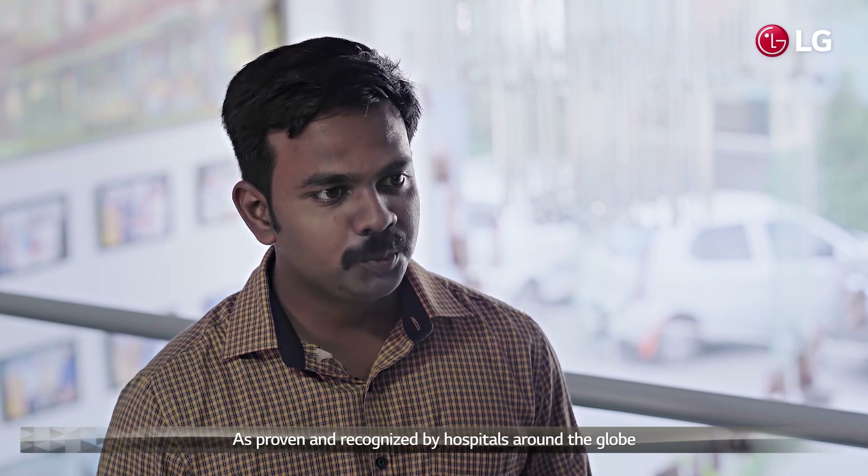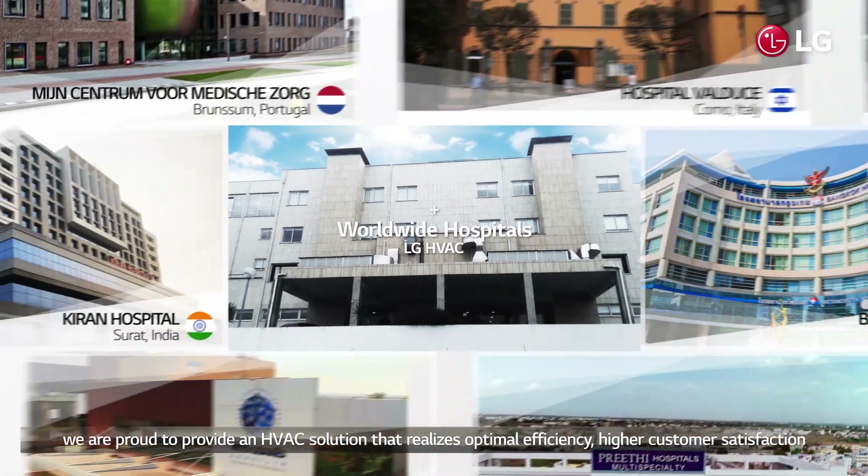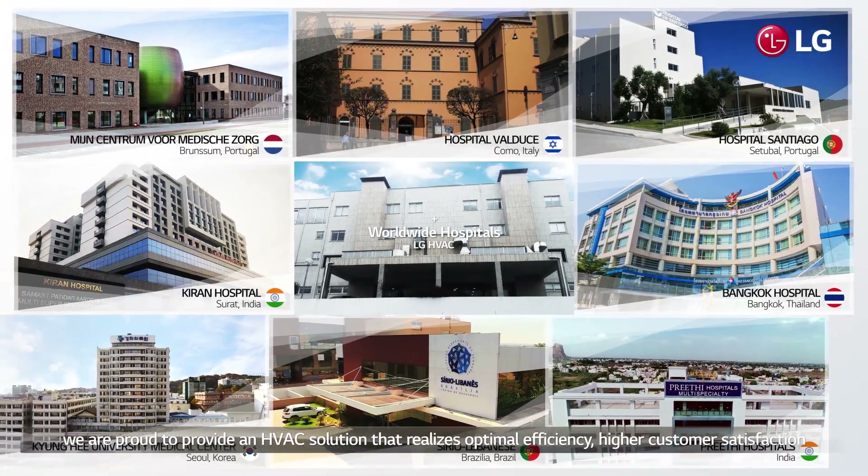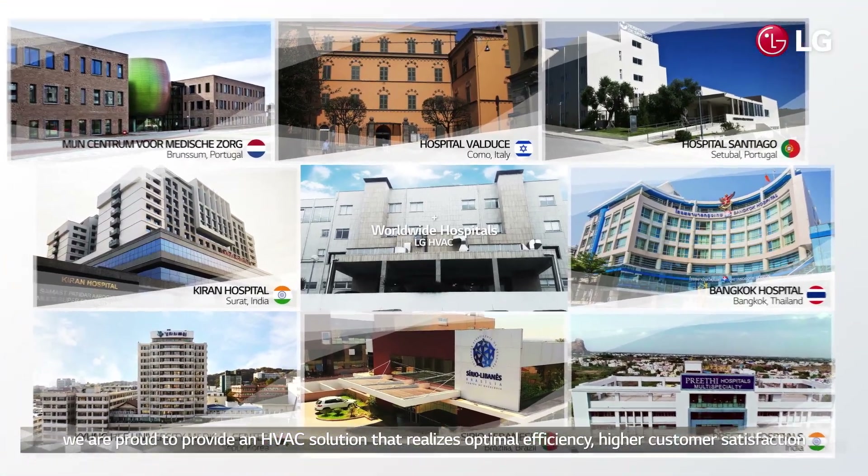As proven and recognized by hospitals around the globe, we are proud to provide the HVAC solution that realises optimal efficiency, higher customer satisfaction, and as a result, to do our part in contributing to the life-saving work provided by hospitals.